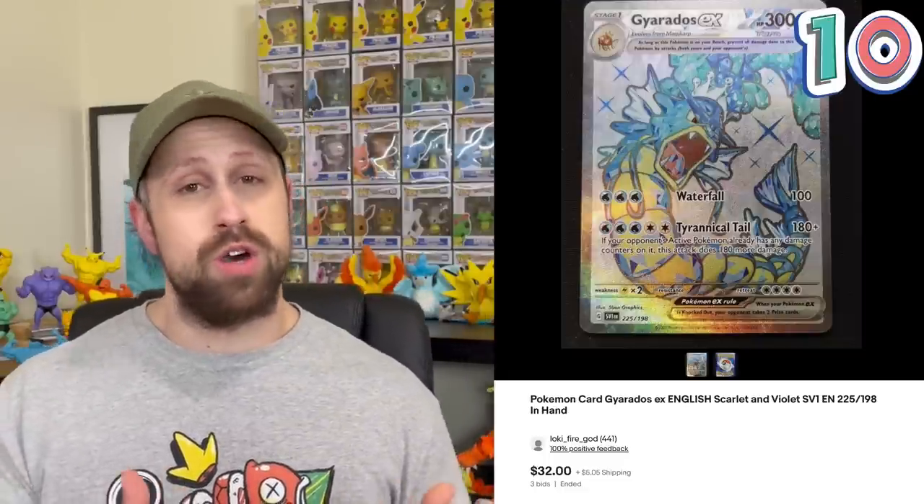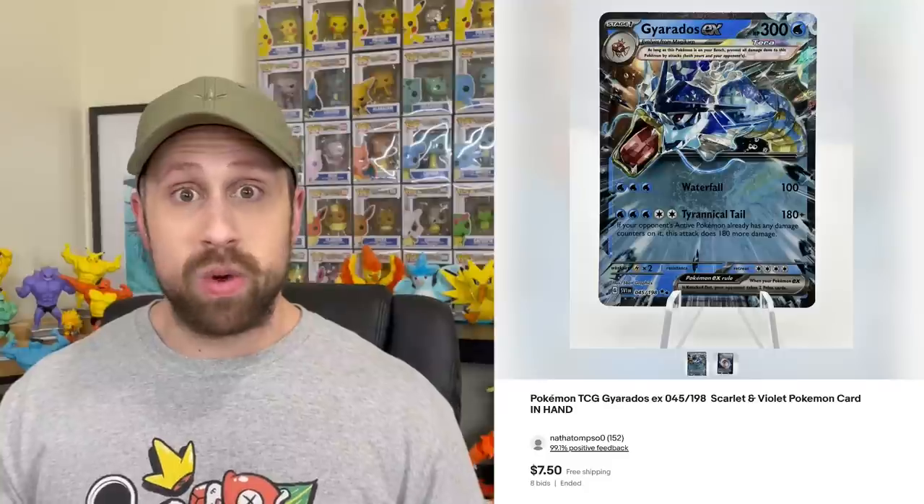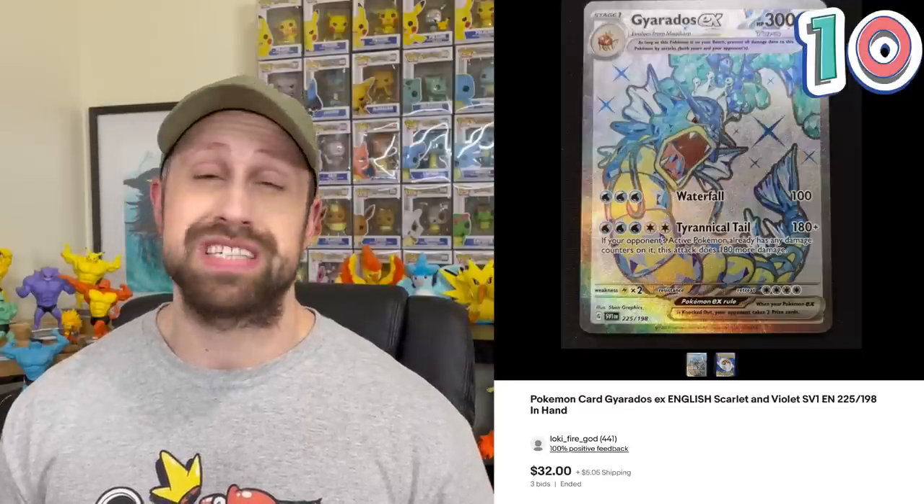Starting out with the number 10 most expensive card thus far in this set, it is the secret rare Gyarados EX. I do love a familiar Pokémon. This Gyarados EX has most recently sold in auction for $32. Typically in base sets — whether it's Sun and Moon, Sword and Shield, or Scarlet and Violet — they put a lot of emphasis on new Pokémon and throw in a couple of old-school ones. The secret rare version sells for just over $32, making it number 10.